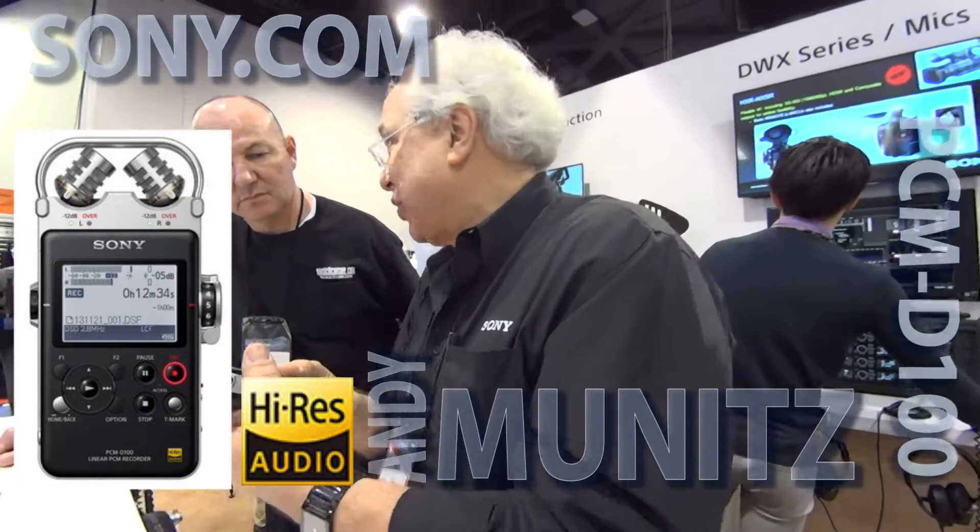Beyond being able to do WAV files all the way up to 192k, and even simultaneous MP3 files — so right after recording you can MP3 out and send somebody something — it also can record in Direct Stream Digital, in DSD.